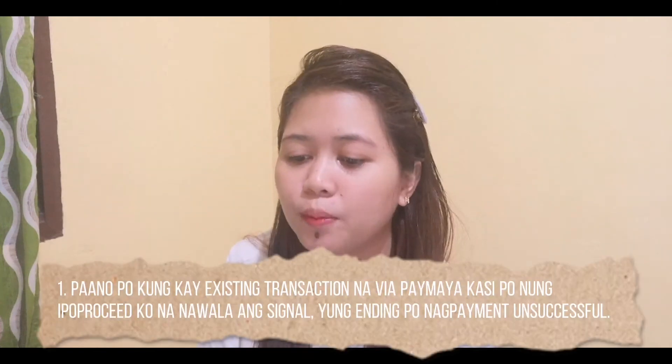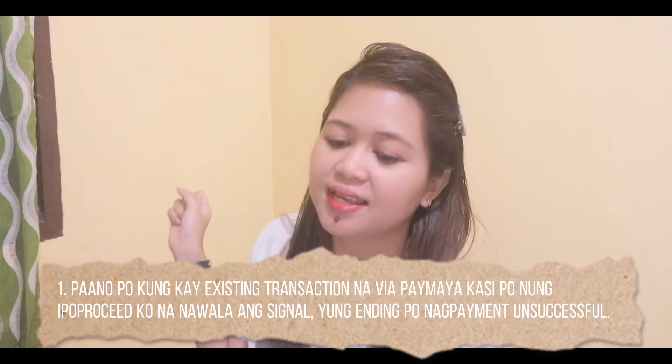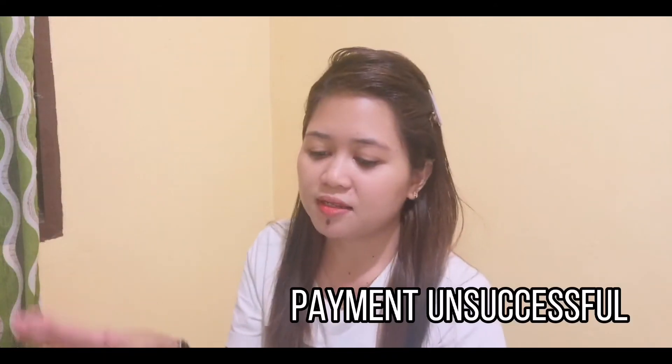Number 2: Paano po kung may existing transaction na via PayMaya kasi nung ipoproceed ko na nawala yung signal, yung ending po nag-payment unsuccessful? — What if there's already an existing transaction via PayMaya because when I was about to proceed, the signal was lost, and the result was payment unsuccessful? This question is also related to another similar question: what if the payment became pending, payment unsuccessful, or you were unable to pay?